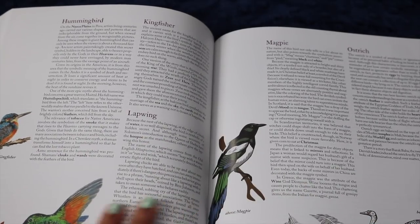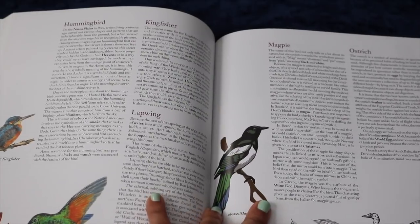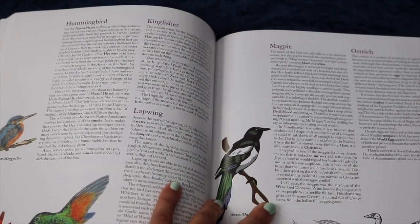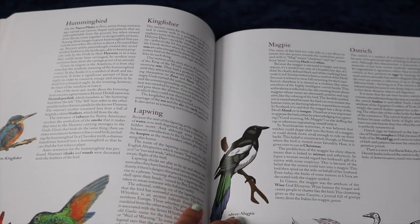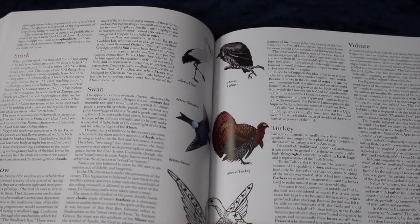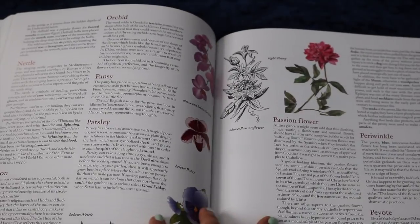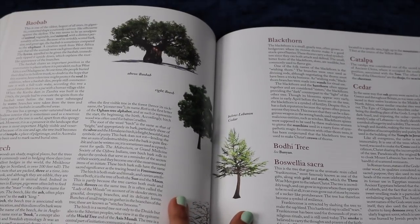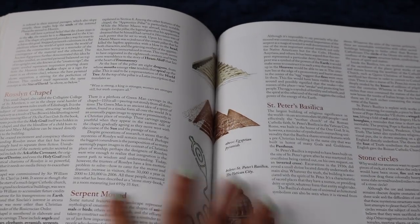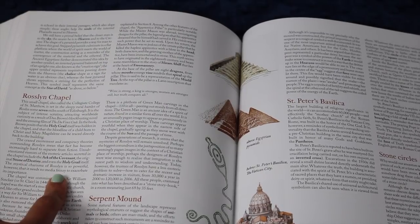It also has a whole section on birds. One of the best things about a book like this is that it allows a different way of learning — instead of just learning about the magpie behaviorally, you learn how a magpie has affected mythology, how it appears in stories, what significance it carries as a symbol for your own creativity or values. It also goes into the language of flowers, which is fascinating — what different flowers mean when you give them to people — as well as stones, different mazes, and different chapels like St. Peter's Basilica and the Rosslyn Chapel, which has a lot of Holy Grail mythology associated with it.